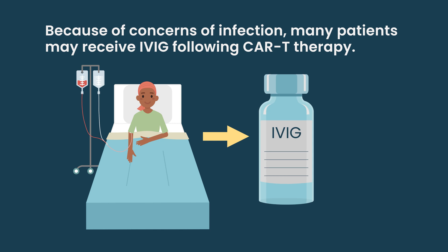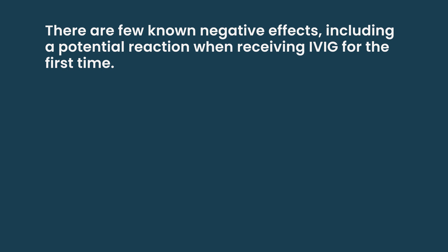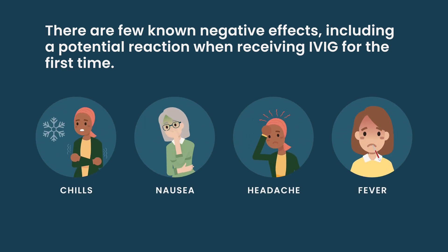Part of the reason it is given out is that in terms of negative effects, we're not really aware of any, except potentially a reaction the first time you have it. But otherwise, it needs to be studied.